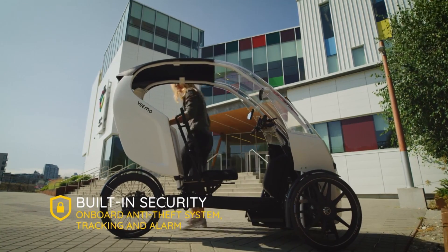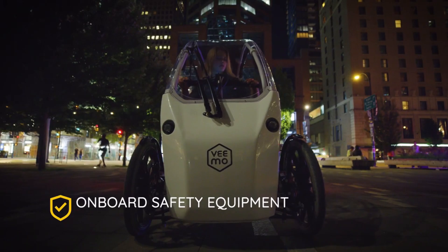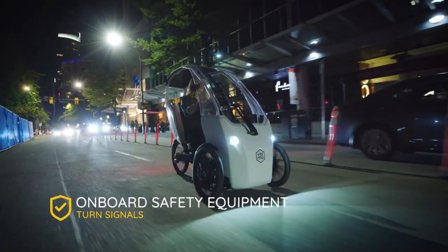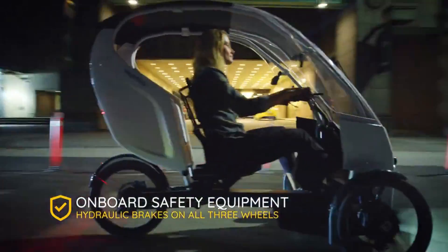The Vimosee is a convenient, cost-effective, and enjoyable mode of transportation. The modern explorer will find this to be the solution to all of their urban transportation needs. Pre-order yours right now for the low price of $7,999.